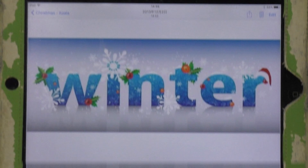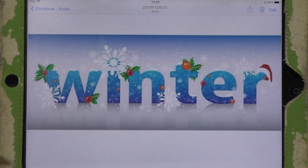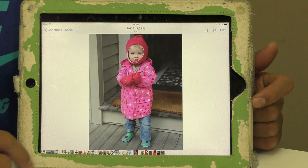It's the winter. That means it's cold. In the winter we wear winter clothes. Look, it's a little girl. What is she wearing? She is wearing a winter hat, mittens, a winter coat, jeans and boots.